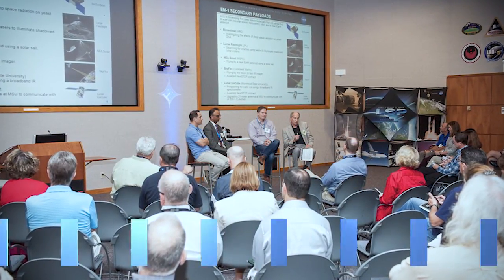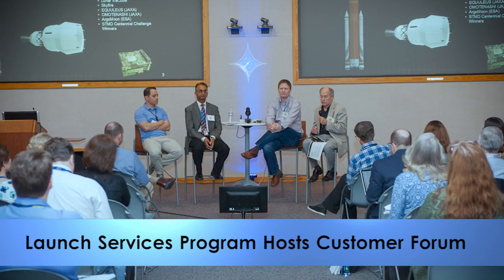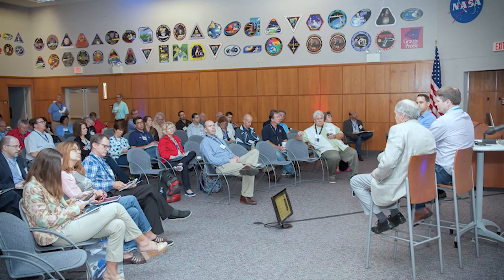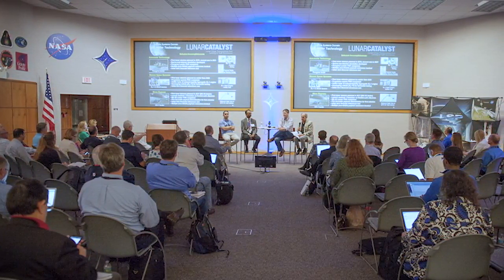Leaders of the Kennedy Space Center's Launch Services Program recently hosted a customer forum at the Florida Spaceport. The two-and-a-half-day event provided an opportunity to share information between the Launch Services Program and spacecraft customers, as well as current and emerging launch service providers.